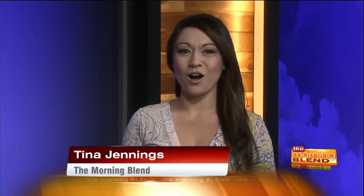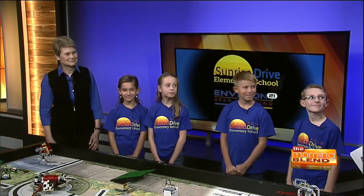Happy Tuesday, everyone. I'm Tina Jennings. I am so excited to start today's show off with LEGO Robots — you heard me right. To tell us all about the LEGO Robotics and the First LEGO League programs are teacher Charlotte Ackerman and Sunrise Drive fourth graders Madeline Anderson, Jana Holt, Rory McGuire, and Lucas Pollack. Thank you so much for coming here today.